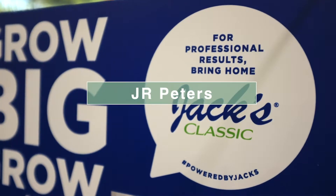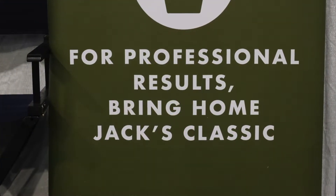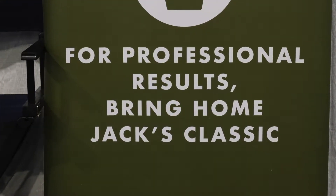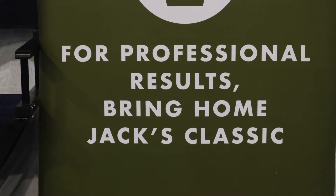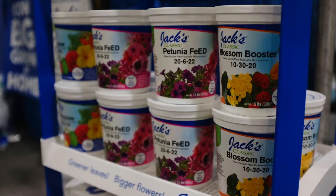I'm John from J.R. Peters. We make Jack's Professional Fertilizers and Jack's Classic. Our philosophy with our retail products is that it's the same high-quality stuff growers are using in the greenhouse — we use the same high-quality materials, just put them in a smaller package for homeowners. Totally soluble, totally available to the plant.